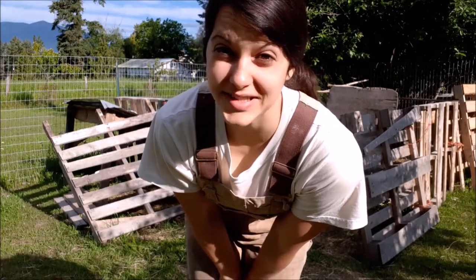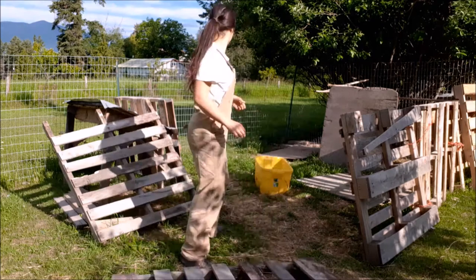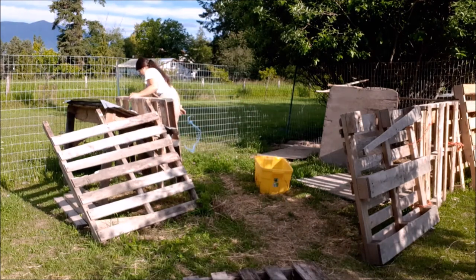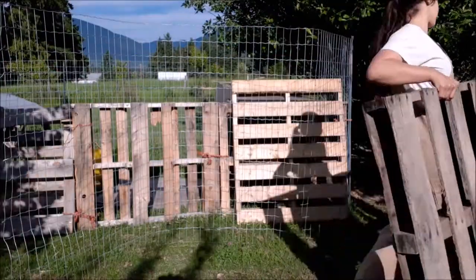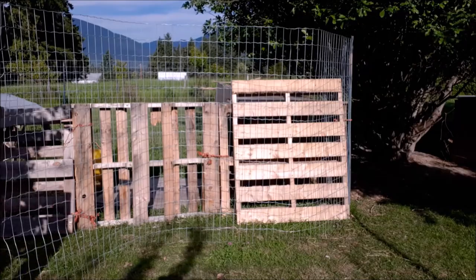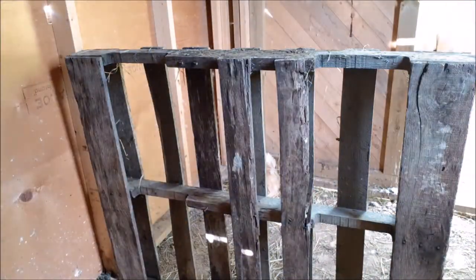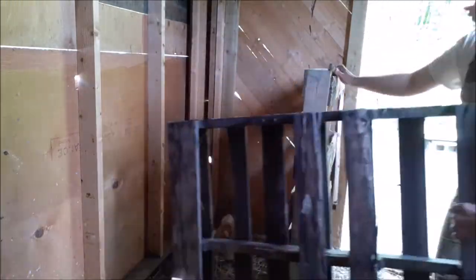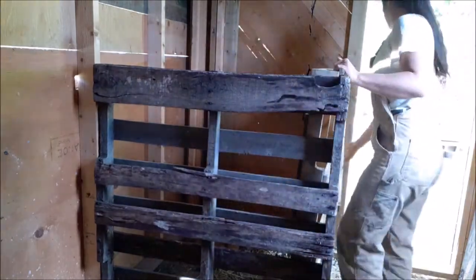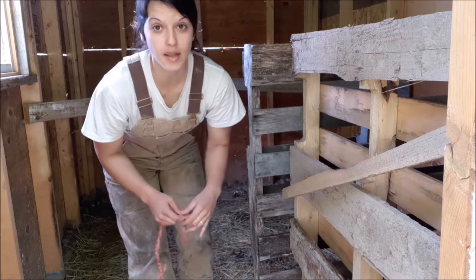One of the first things I have to do is get two crates to section off the corner of the shed. We're just going to tie some stuff up and then this will be stable and good to go.